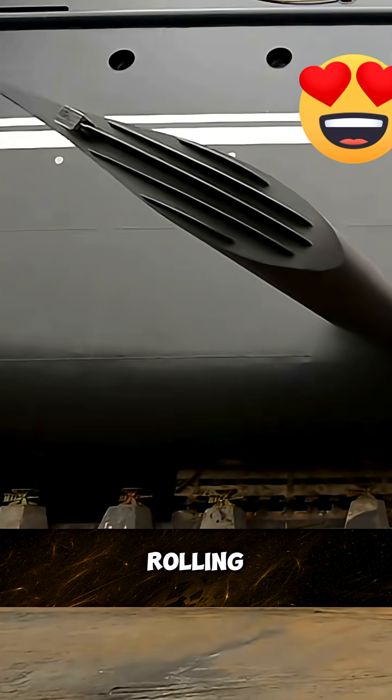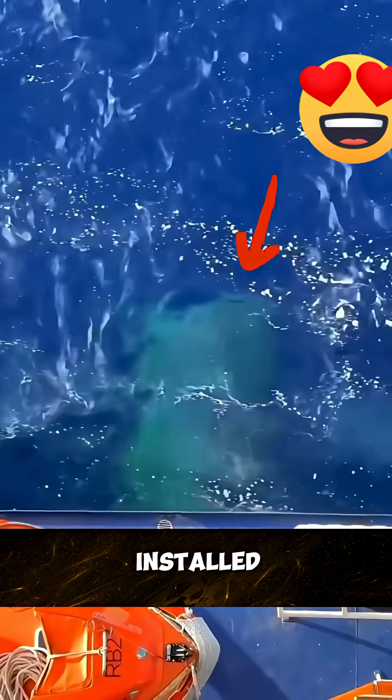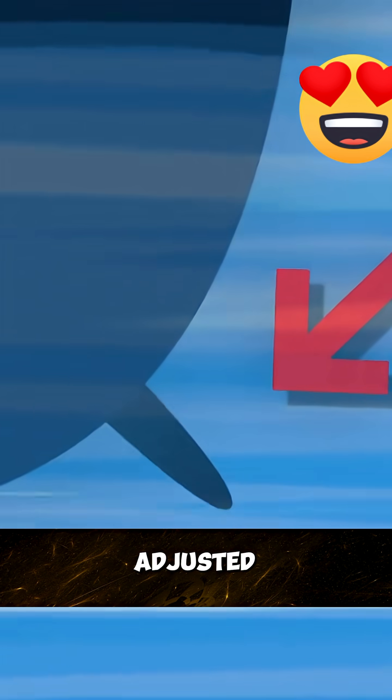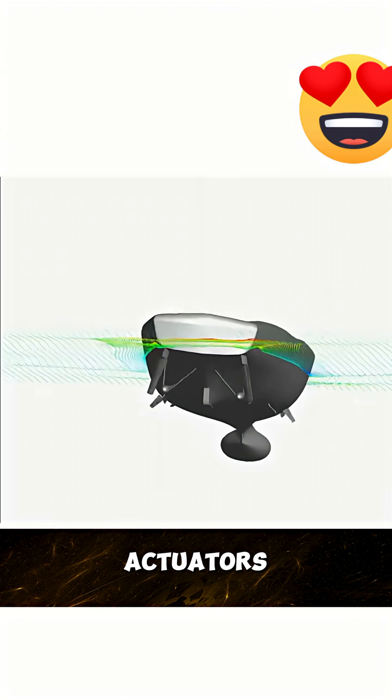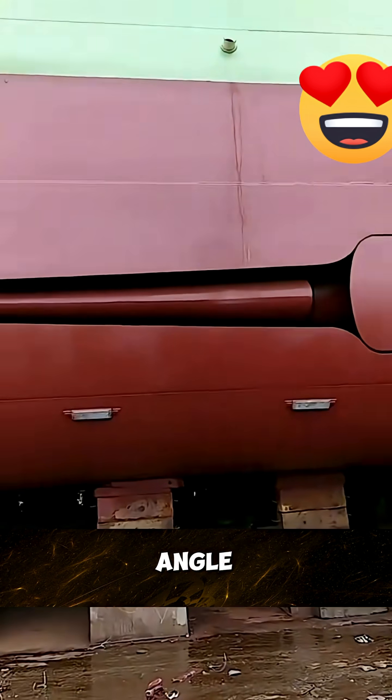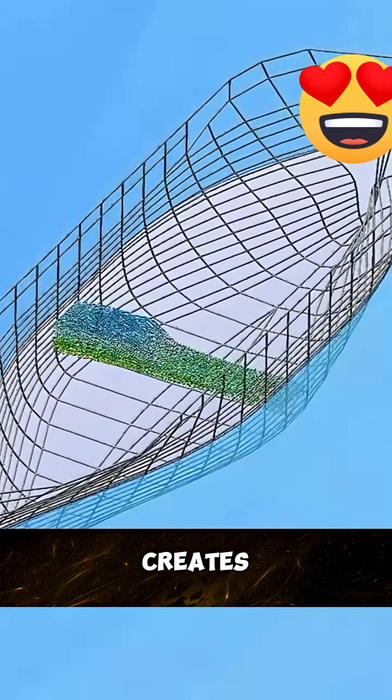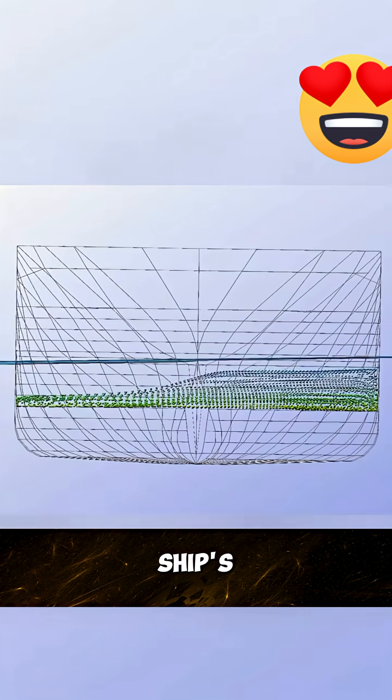When a ship experiences lateral rolling, a plate installed underwater in the middle of the ship extends outward. These fins are adjusted using powerful hydraulics or electric actuators to control their angle. The combined lift generated by the fins on both sides creates a counteracting force against the ship's rolling motion.